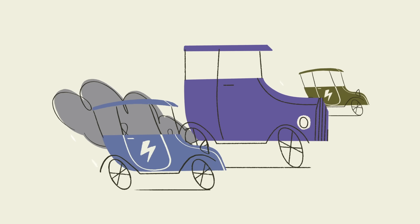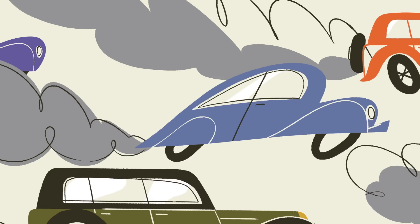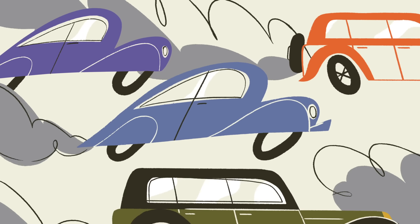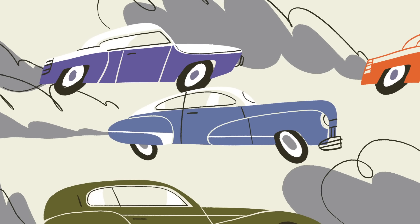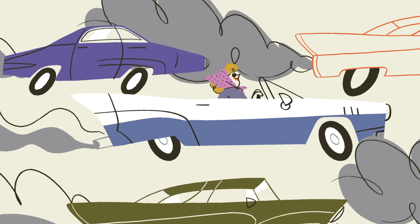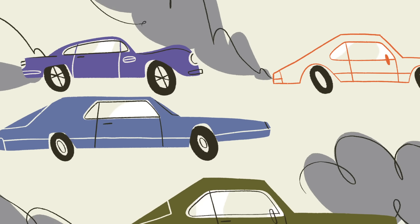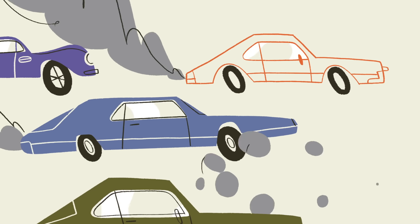By 1915, the percentage of electric cars on the road had plummeted. For the next 55 years, internal combustion engines ruled the roads. Aside from some special-purpose vehicles, electric cars were nowhere to be found.